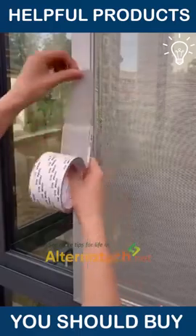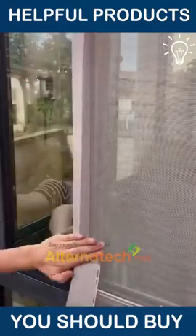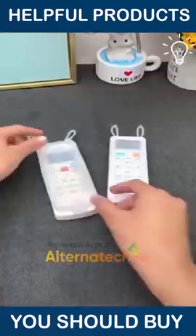This tape is made specifically for this purpose, so next time your window nets get damaged, you know what to do.